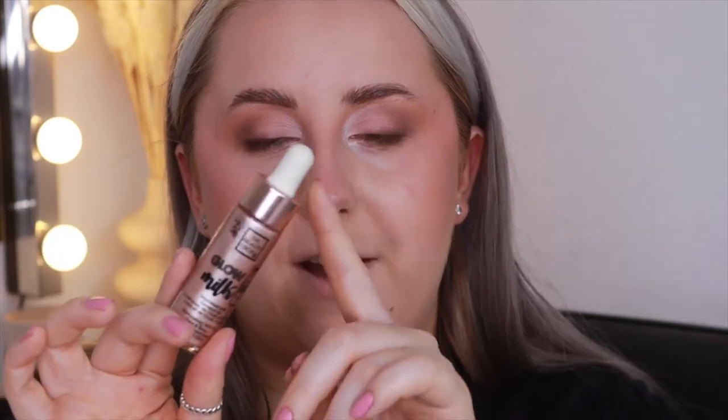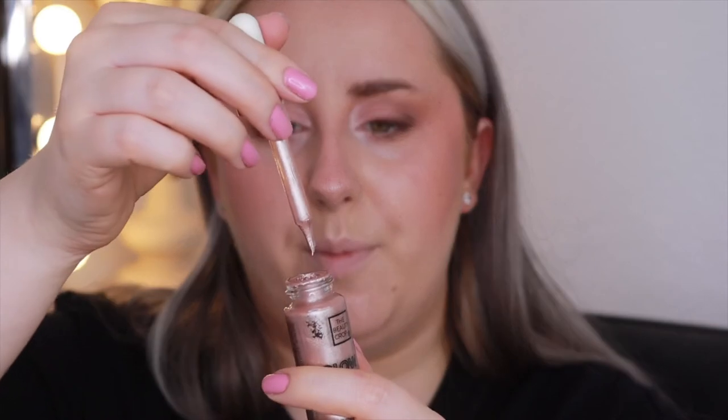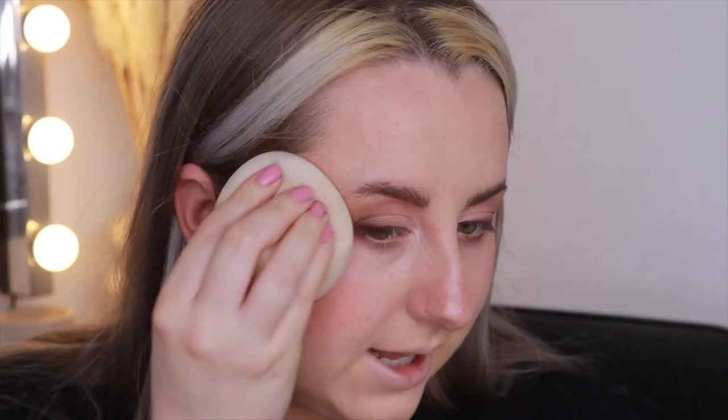My favourite product from this haul is definitely the Glow Milk. This went viral on TikTok and I understand why. The only problem I have is the packaging — the pipette doesn't work properly, so I have to try and scoop it out, which makes it hard to get it all out. But what I do is get quite a bit on the back of my hand, rub it in with my finger, and then take my damp sponge to work the product into my skin. It gives a gorgeous, subtle highlight that looks natural and glass-like.